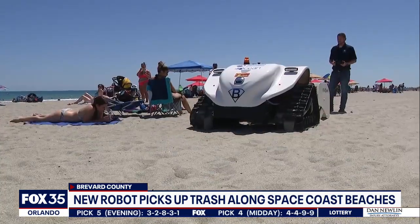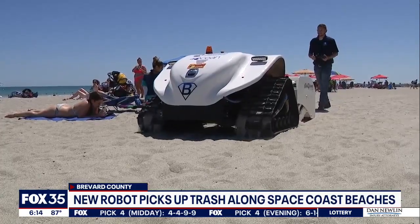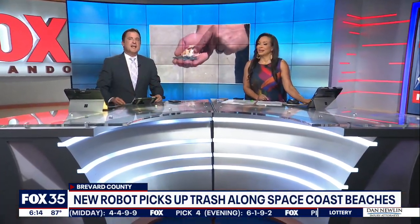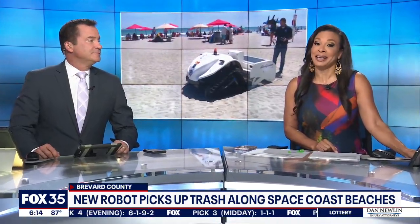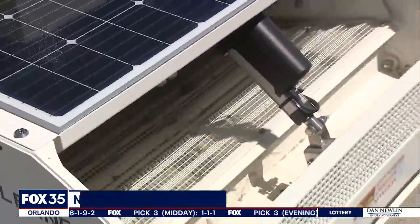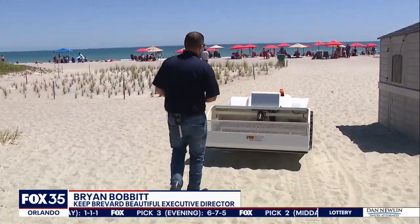It's not a normal day at Cocoa Beach. A first-of-its-kind robot is cleaning up the beaches along the Space Coast. It picks up small pieces of trash right there on the sand. Fox 35's Alina Shirazi explains how it helps humans and wildlife.